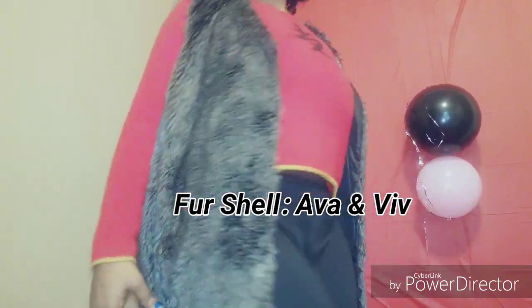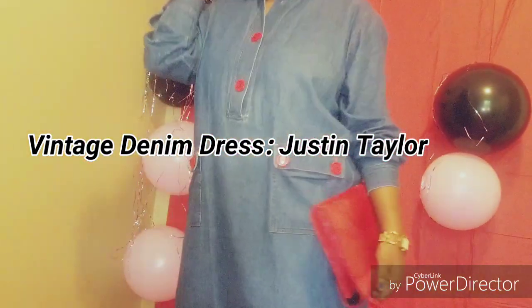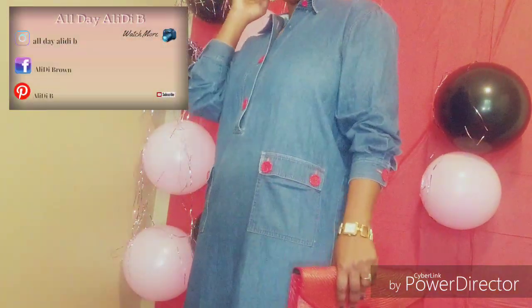I also decided to throw a fur shell over, just in case you get a little cold. Make sure you bring a jacket, ladies — you can never go wrong with bringing a jacket.